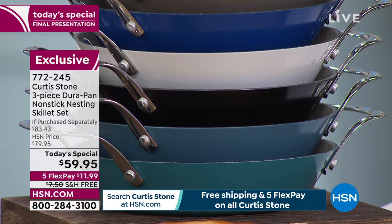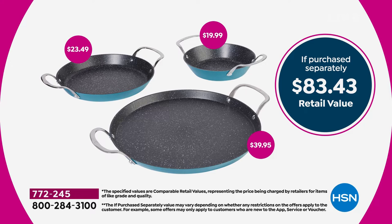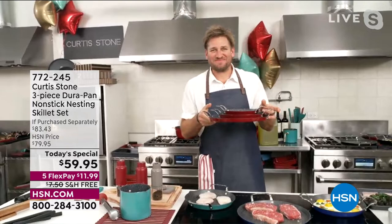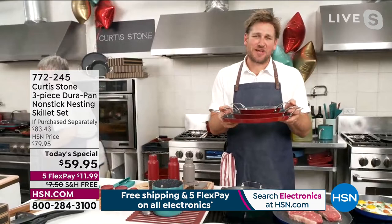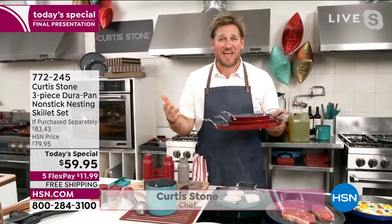You are getting our number one cookware, our number one brand, highest customer rated. Chef Curtis Stone — if you haven't met him, he's a global phenomenon. We are so proud to have him as part of our family for over a decade. Michelin-starred chef, of course — you've seen him on Top Chef Masters and cooking for the SAG Awards. And now he's making us better cooks.